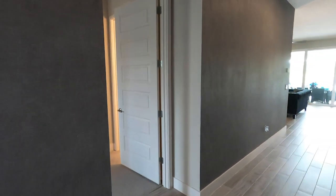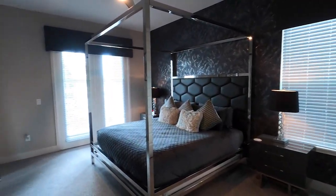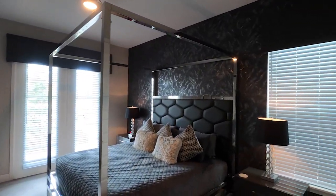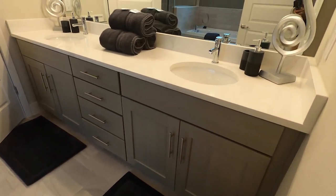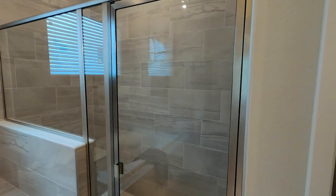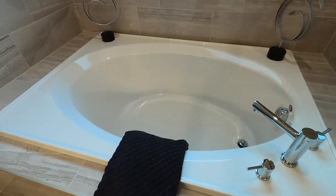Moving on, I'm going to go right across and go to the first bedroom out of six. You'll notice all these rooms are very, very spacious. You have vaulted ceilings. And here's the attached bathroom — quartz countertops, nice spacious stand-up shower, and your soaker tub.